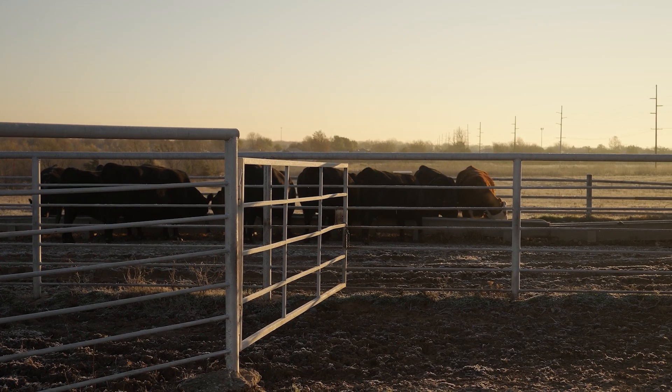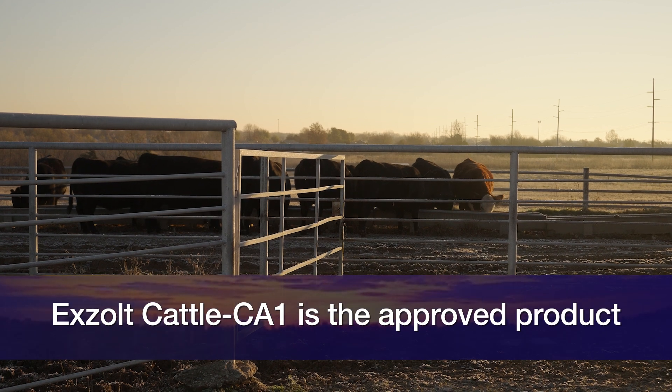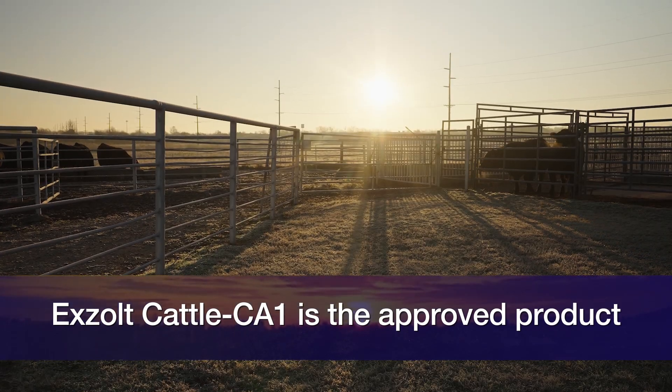This new product that we have as an option is called Exult, and it's produced by Merck. This particular product is labeled for New World Screw Worm and cattle fever tick, so has very specific agents that it is labeled for and specific ages of cattle that it can only be utilized on.